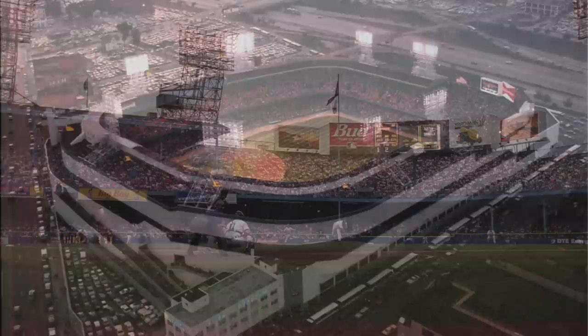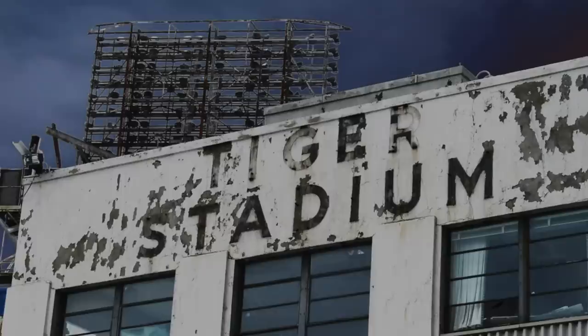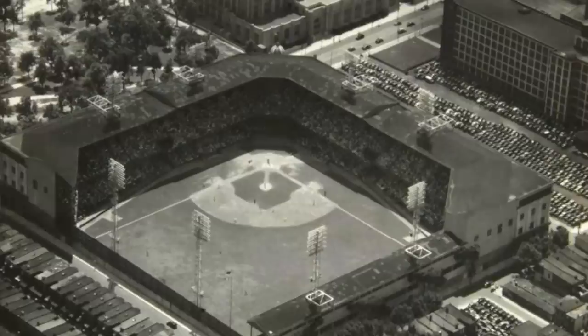The longtime home of the Tigers, with its famous overhang, dirt path to the mound, and intimate dimensions, Tiger Stadium would be remembered not just for the history of the ballpark but its longtime state of limbo after it was closed. Following the 1999 season, Tiger Stadium sat empty for nearly nine years — a rotting eyesore befitting of the Detroit area at the time. Finally, in 2008, the park was demolished, where a youth facility has been partially installed.